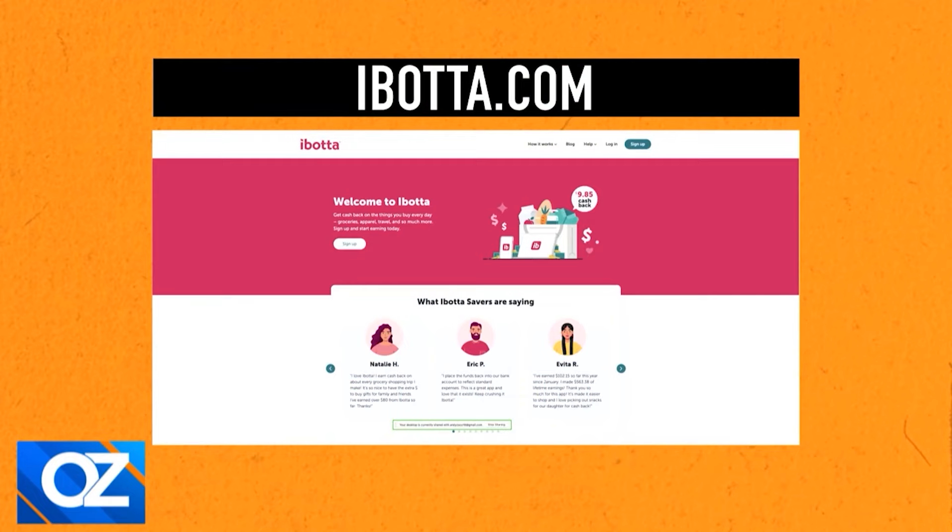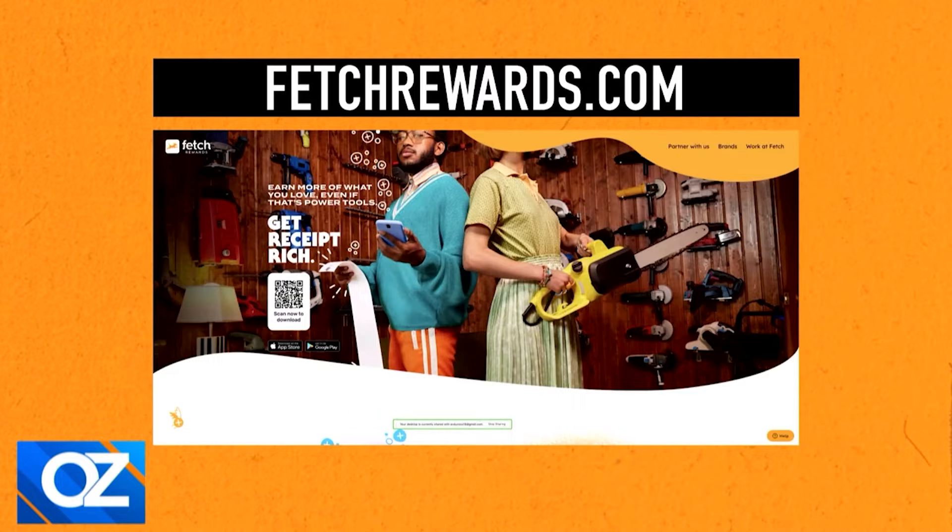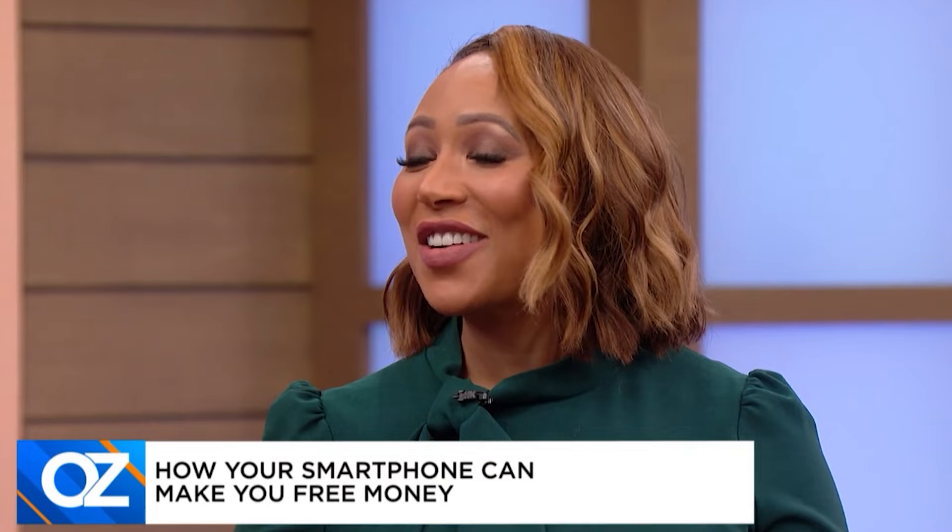If you're surprised by that, there's another one. You can get real cash doing things you're already doing, like listening to music. Can you really get paid to listen to music? There are a number of apps, like Current and Playlist Push, that will pay you to listen to music. You may have to leave a review or listen through their platform, but the money is real and the money is there.